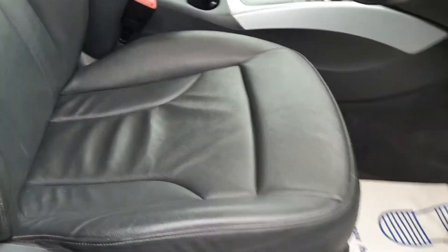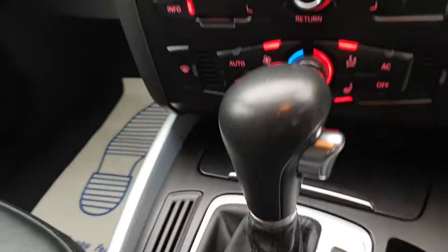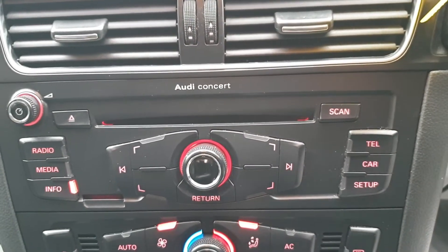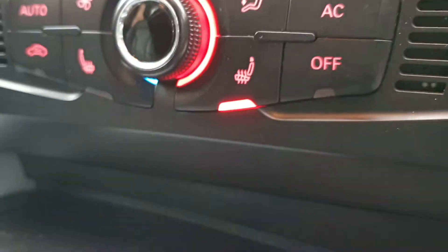Equally as nice on the inside with the full leather — no rips, no tears. It really has been very, very well looked after. With the cup holders, the auto box, dual climate, and we've got the heated leather pack.